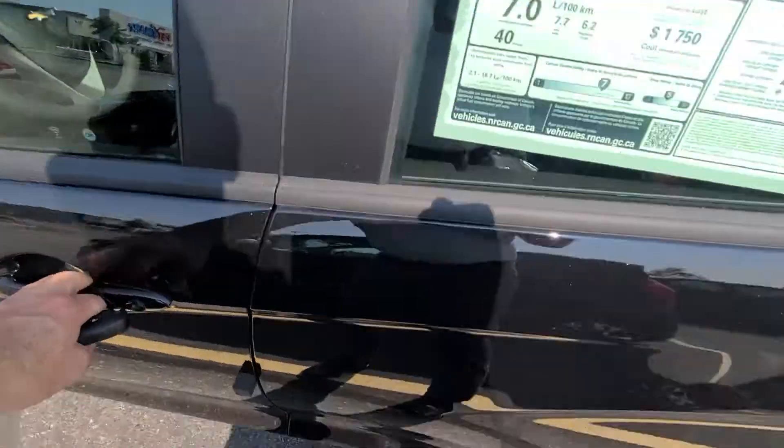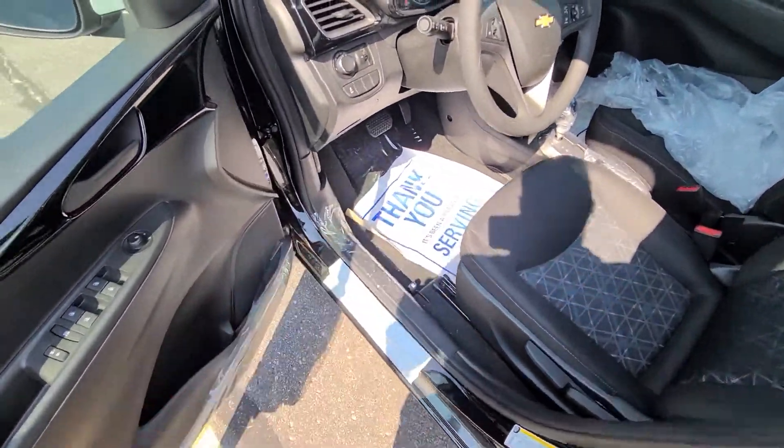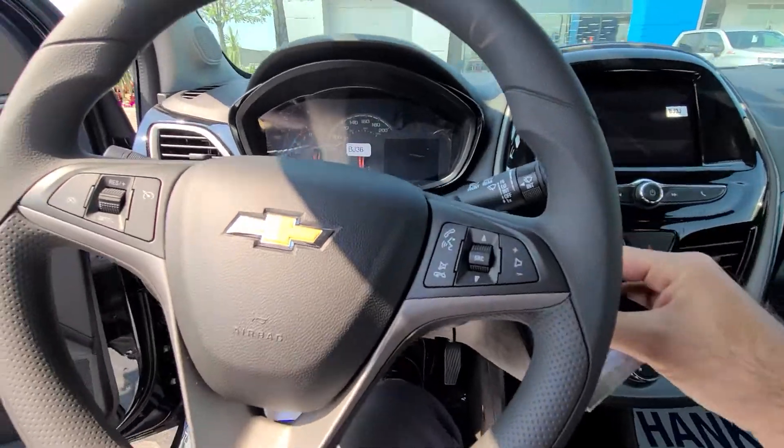I'll show you inside here — it is keyless entry, so power locks, unlock and lock, panic alarm. It's got the cool little switchblade key on it.